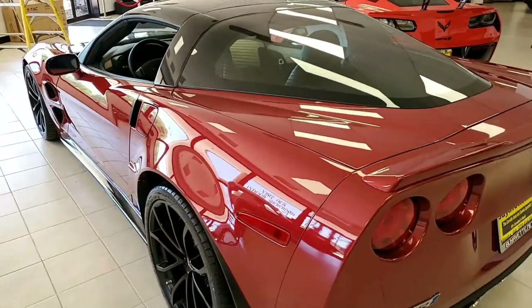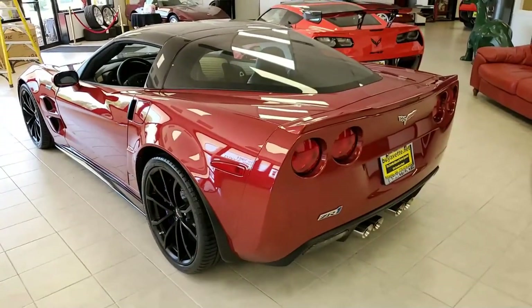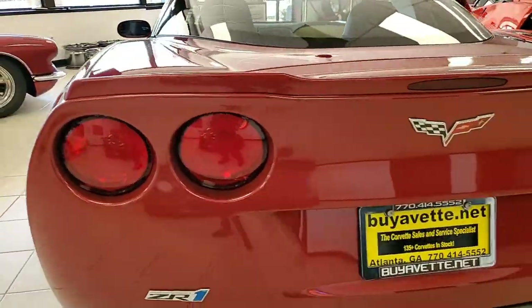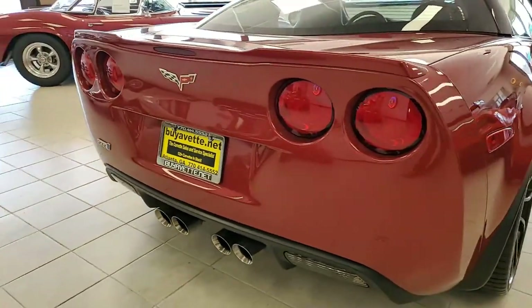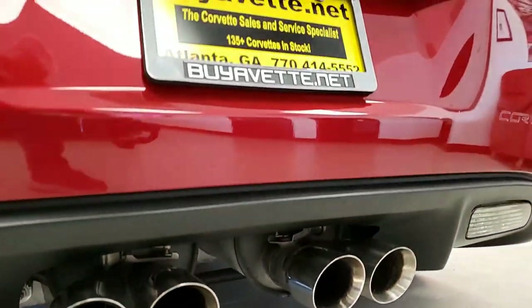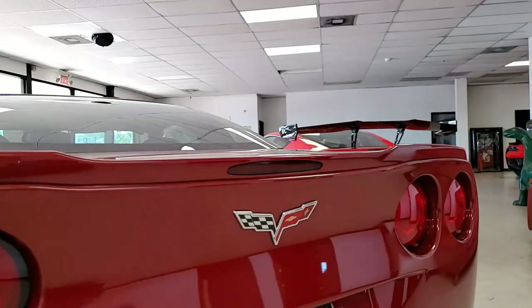Every option you can imagine, every power option as well, of course. Active handling. Best of all, it comes with a clean Carfax and is loaded with options. This car has just 11,513 miles. It comes with a clean Carfax, as we mentioned. This car has a gorgeous shine — it just can't be a better-looking car. This is a real head-turner.